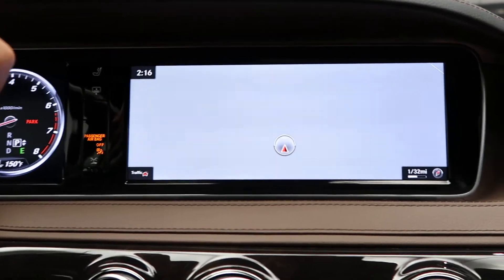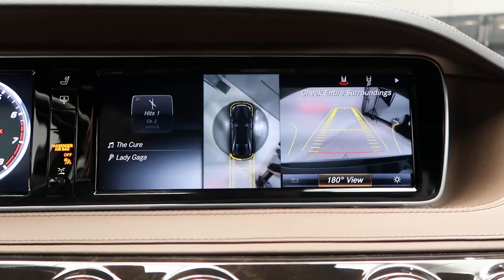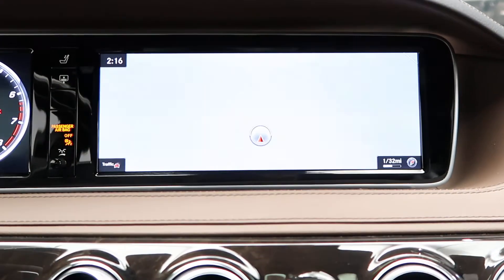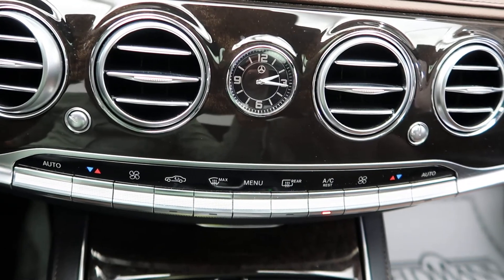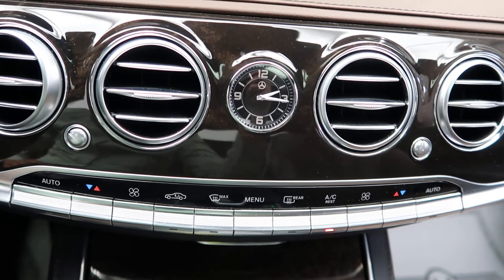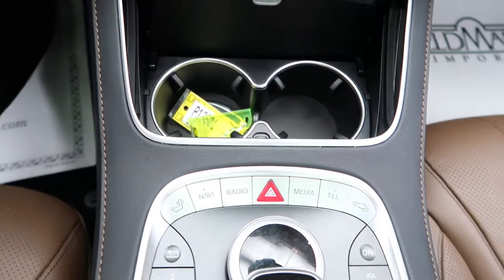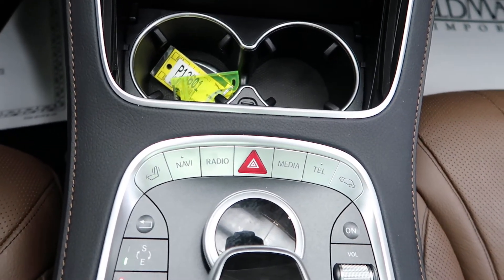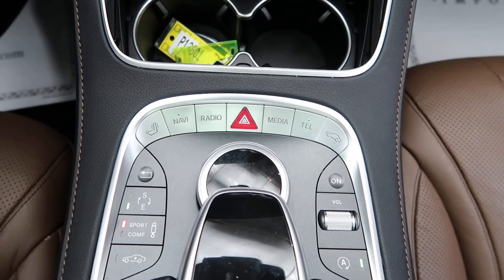We've also got navigation, a surround view backup camera, dual climate controls, a nice Designo brown sunburst myrtle wood trim, cupholders, sports and comfort suspension.